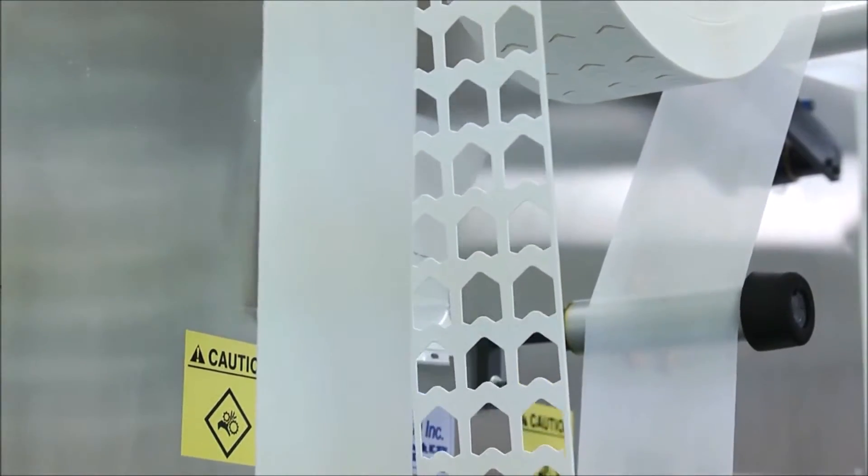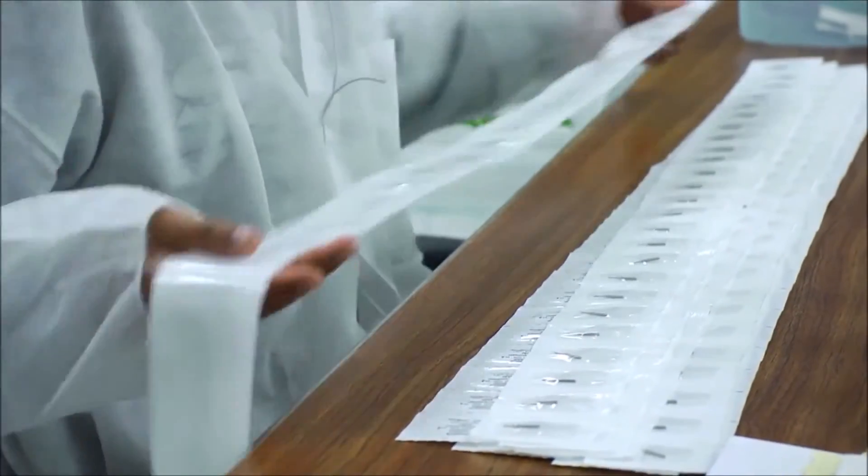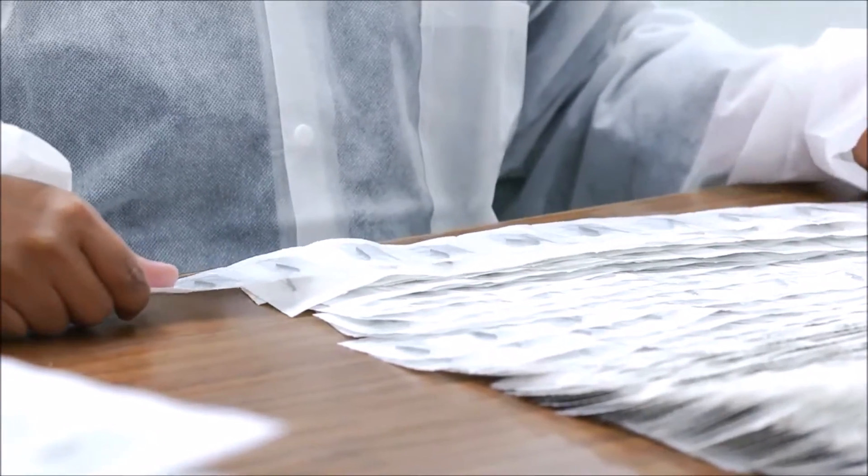At Microcopy, our team of engineers, marketers, and production experts design, package, and perform complete product inspections following our ISO certified quality management system. Microcopy will continue to lead by doing what we do best, which is bringing unique and innovative products to the market, making products that customers can rely on, and making products that make dentistry easier.